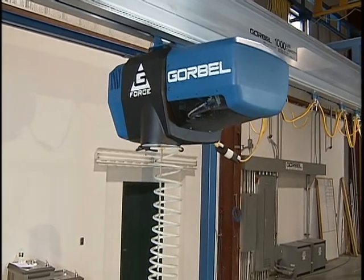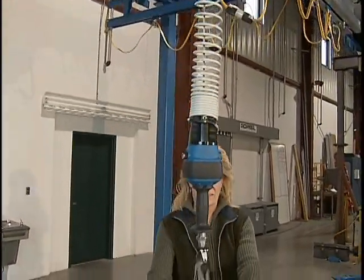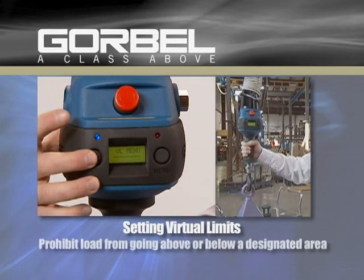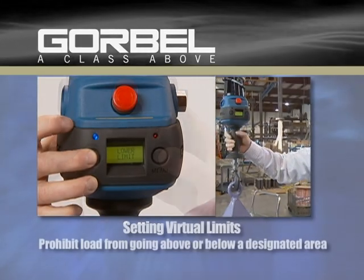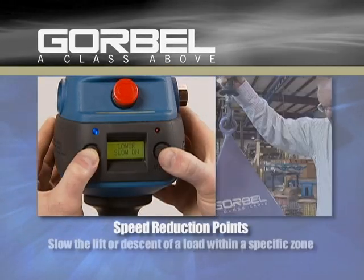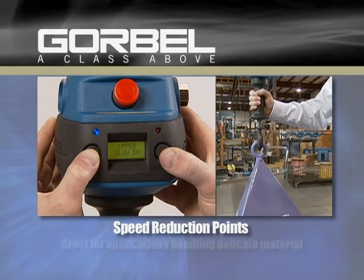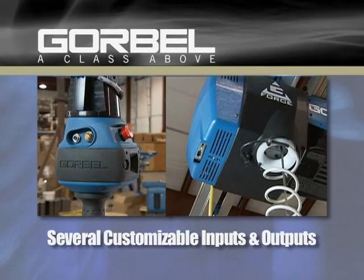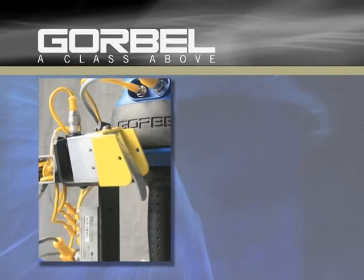Higher-end models are available with additional programmable intelligence features to expand the possibilities of their application, such as setting virtual limits to prohibit a load from going above or below a designated area, and speed reduction points which slow the lift or descent of a load within a specific zone — great for applications handling delicate material. Several customizable inputs and outputs create endless possible uses for the G-Force.